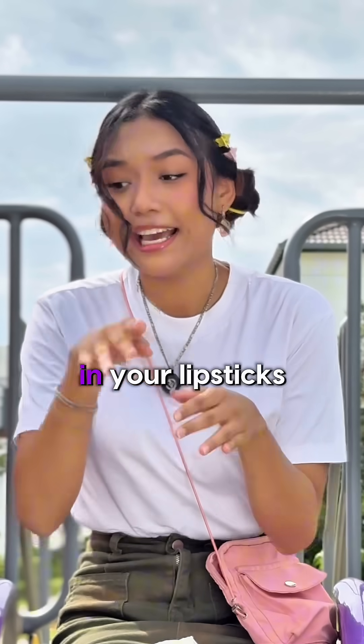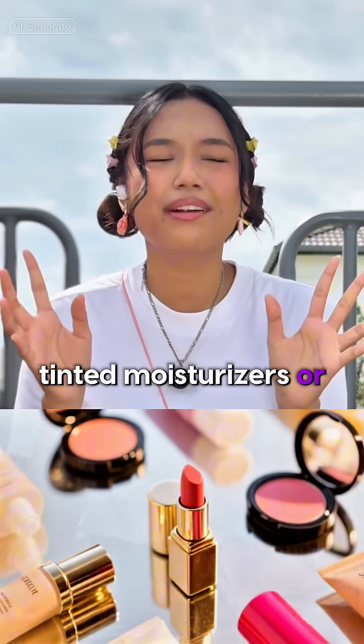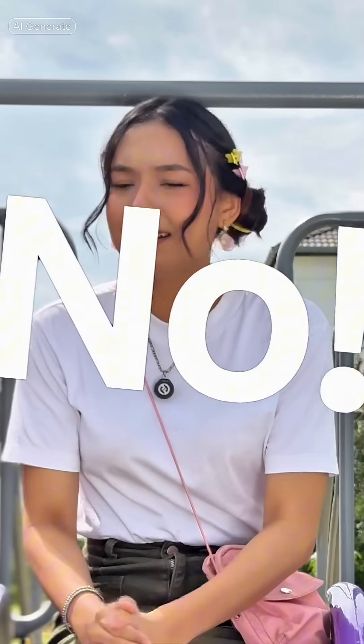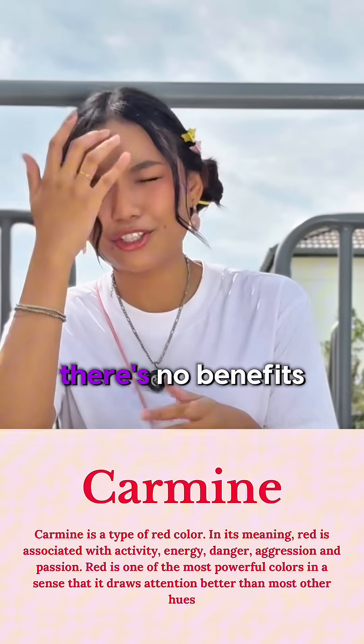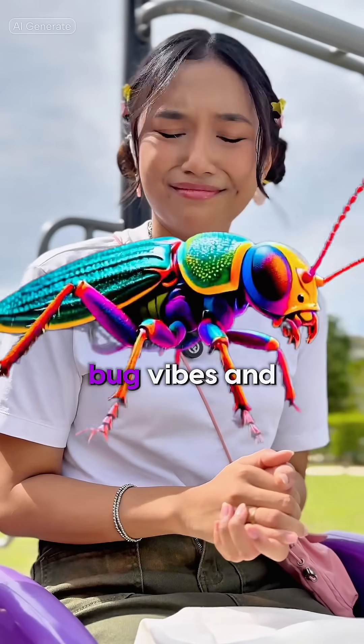Guess where they hide it, guys? In your lipsticks, blushers, tinted moisturizers, or even skincare. It's just used for color and there's no benefits at all. It's just vibes — bug vibes.